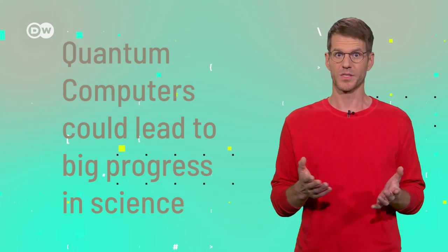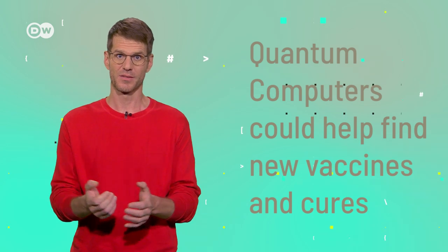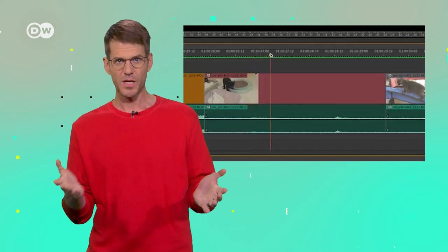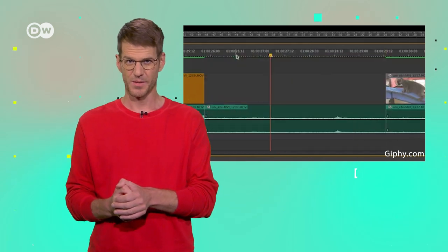Last but not least, the technology could lead to big progress in science. Today's computers are simply too slow to sufficiently calculate the possible outcomes of biochemical processes, for example. Fully functional quantum computers could help find new vaccines and cures at a much higher pace. Also, the highly complex field of quantum physics itself could finally be approached in a more comprehensible way using highly complex quantum computers. In other fields, though, quantum computers don't have much of an advantage — for serial tasks like editing a video, where one step follows the next, they can't use their biggest talent, which is doing things simultaneously. So you don't have to be disappointed if quantum computers never make their way into your living room.